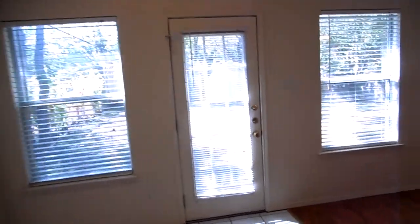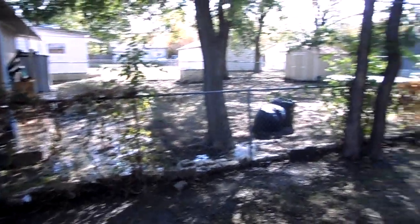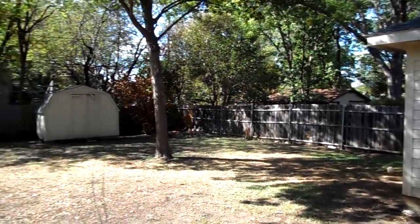Taking a look at the backyard, it's got a nice size fully fenced backyard. It has a mix of chain link and wood fencing. There's also a storage unit out there towards the back.